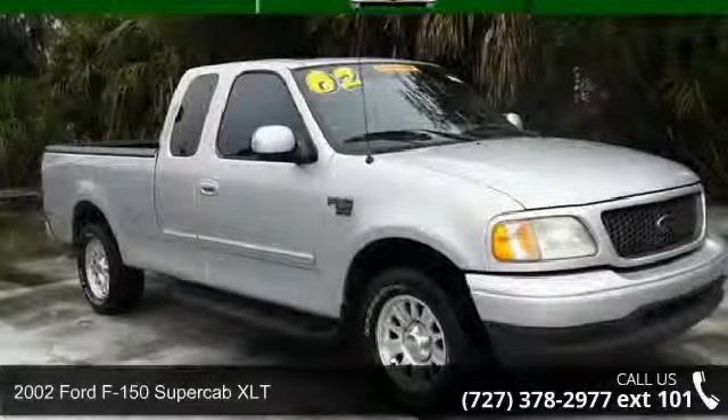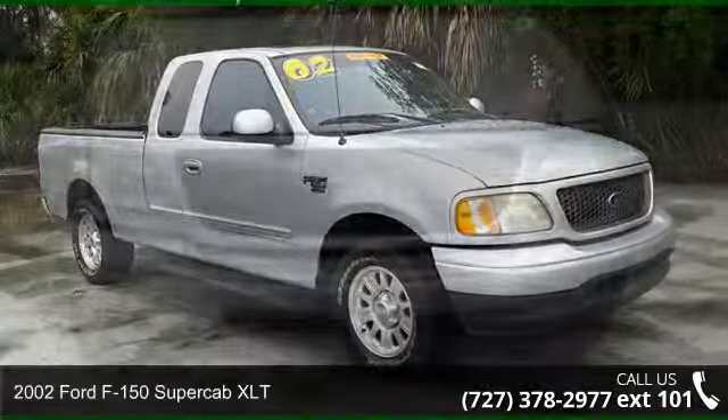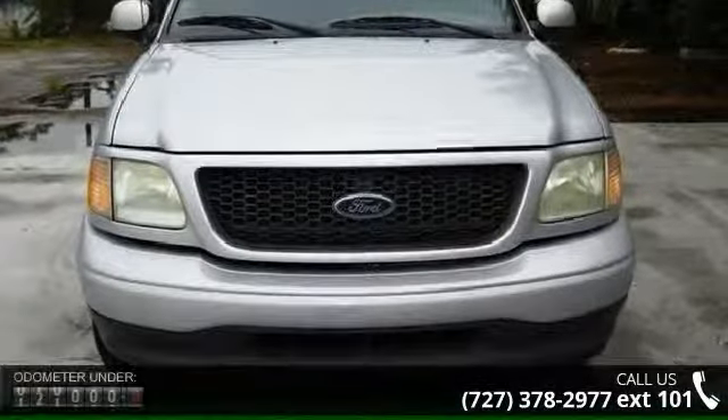Arrive in style with this 2002 Ford F-150. If you're looking for a first-rate auto, this one could be yours today.